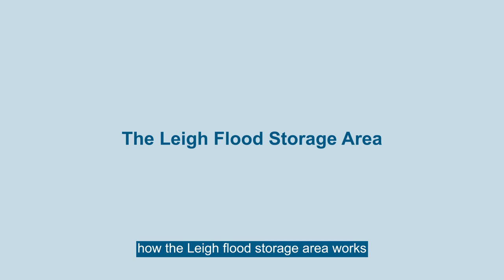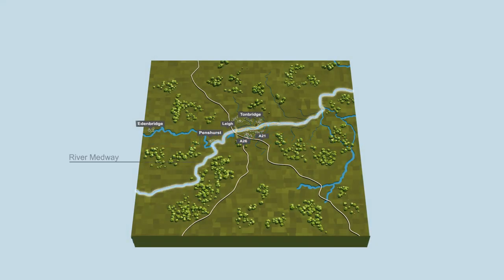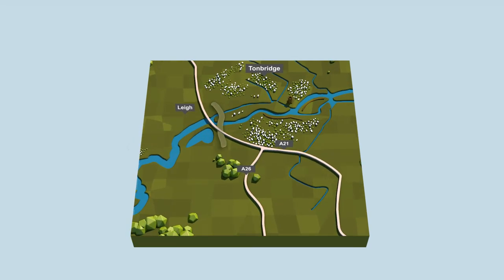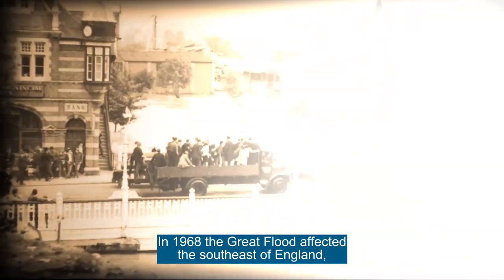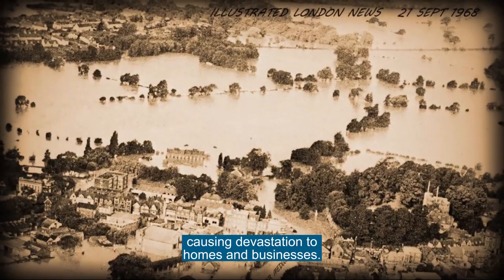This video describes how the live flood storage area works to reduce flood risk. This is the river Medway that flows through Tunbridge in Kent, and this is the natural floodplain of the river. In 1968, the Great Flood affected the southeast of England, causing devastation to homes and businesses.